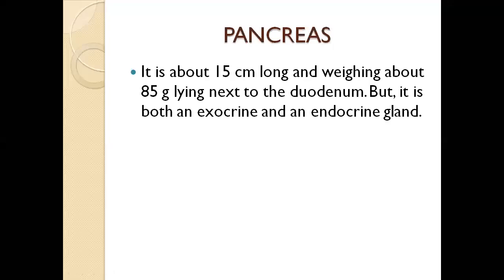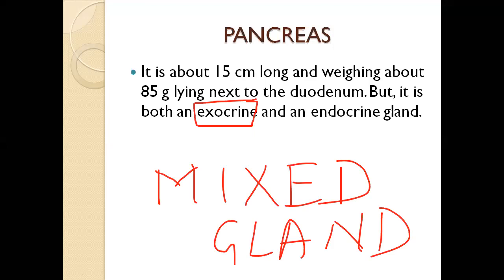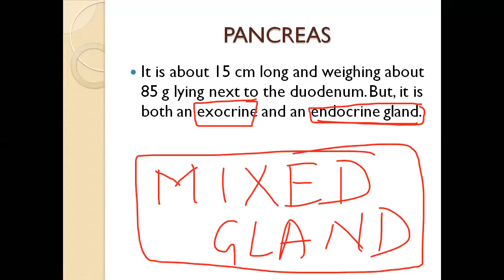The pancreas is called a mixed gland because it contains both exocrine and endocrine glands inside. The exocrine portion secretes enzymes, while the endocrine portion secretes hormones. That is why we refer to the pancreas as a mixed gland.